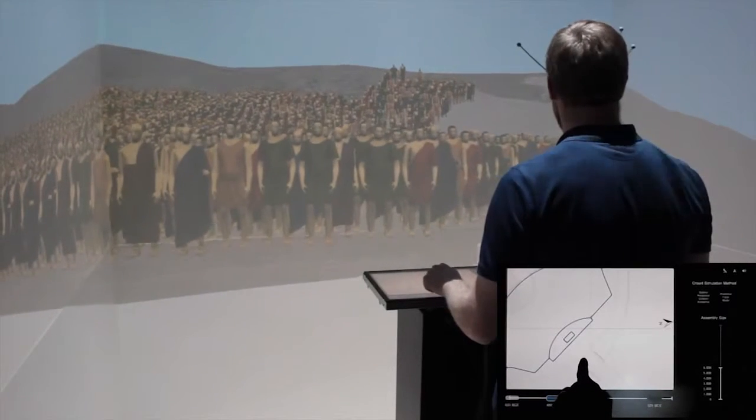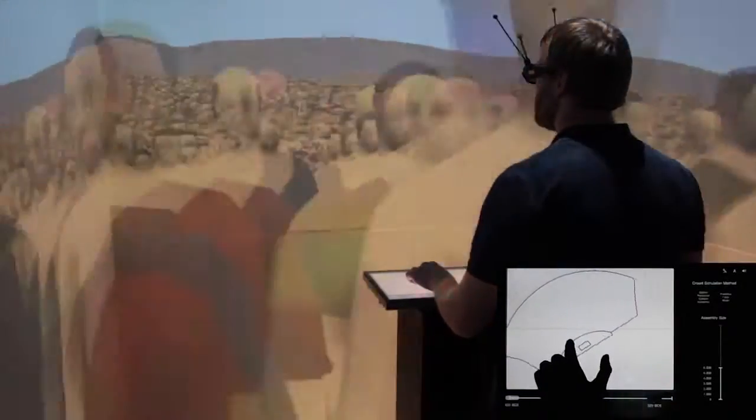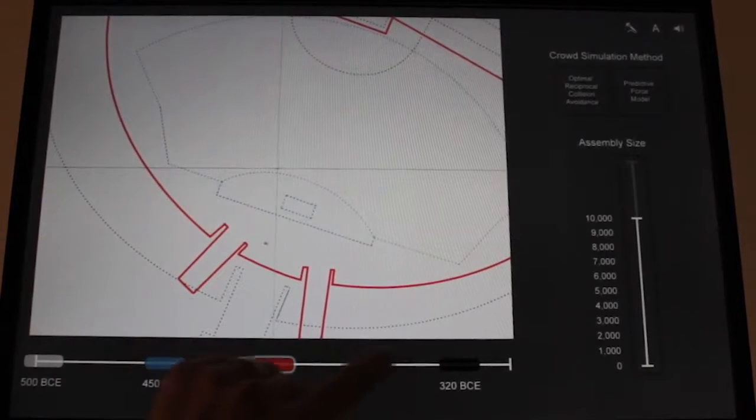During travel, the system adjusts the vertical position of the Pnyx models to maintain contact between the user's feet and the virtual ground. Plan views of the multiple historical phases of the Pnyx are superimposed on the world in miniature to support comparative analysis. Tapping the timeline changes the phase.